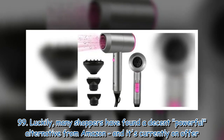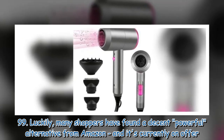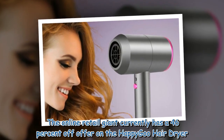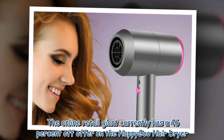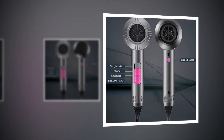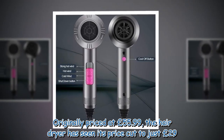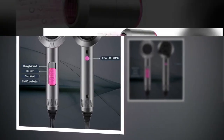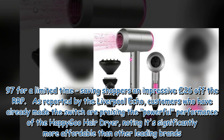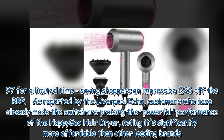Luckily, many shoppers have found a decent powerful alternative from Amazon, and it's currently on offer. The online retail giant currently has a 46% off offer on the HappyGoo hairdryer. Originally priced at £55.99, the hairdryer has seen its price cut to just £29.97 for a limited time, saving shoppers an impressive £26 off the RRP.